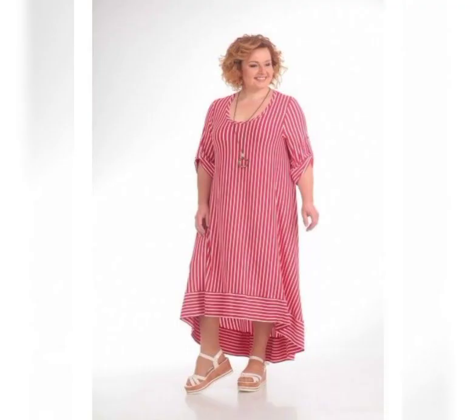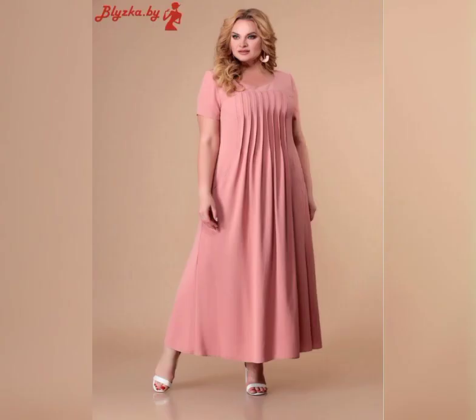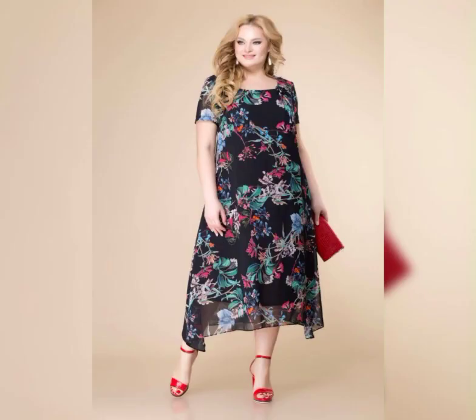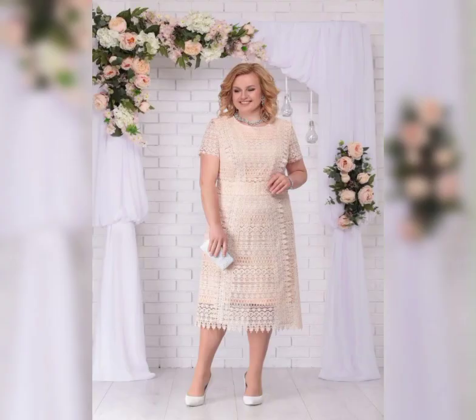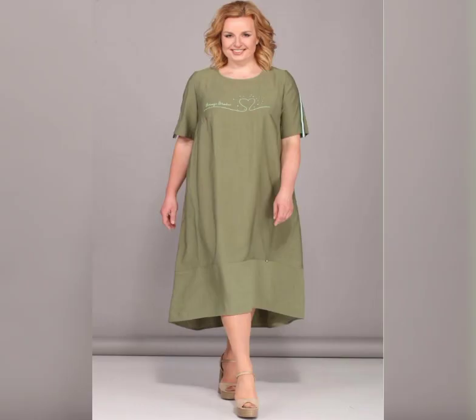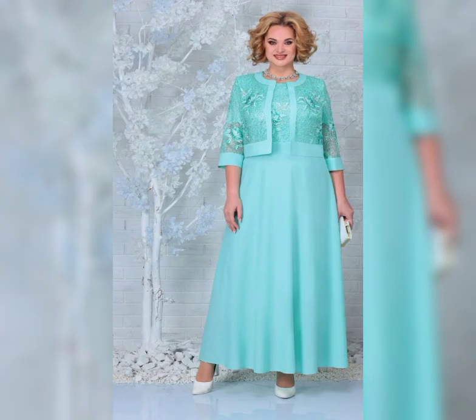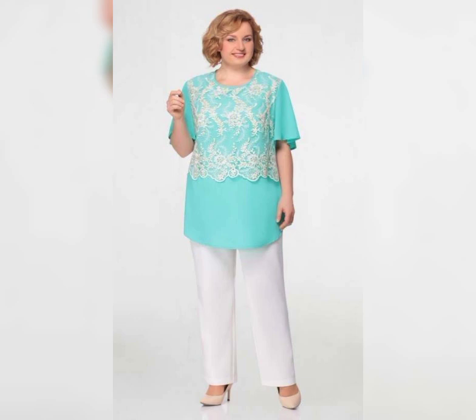Welcome back to my YouTube channel Fashion Finds. Please subscribe and press the bell icon. If you are interested in plus size mother of the bride dresses, great choice. I know how important it is to find a dress that fits well and makes you feel confident. In this video we'll be talking about some of the best plus size mother of the bride dresses on the market.